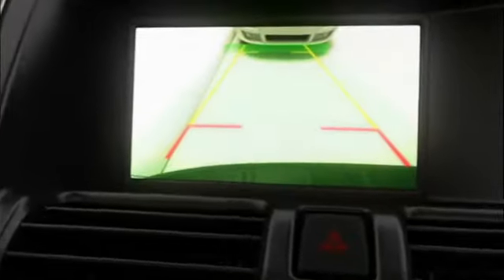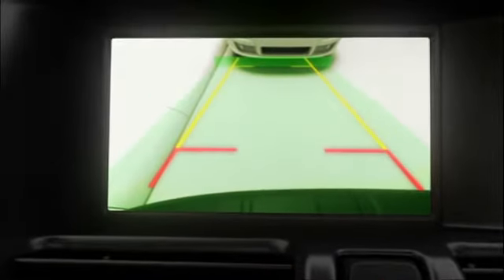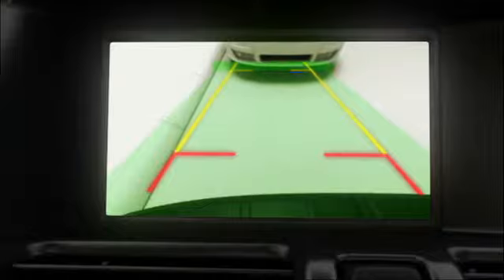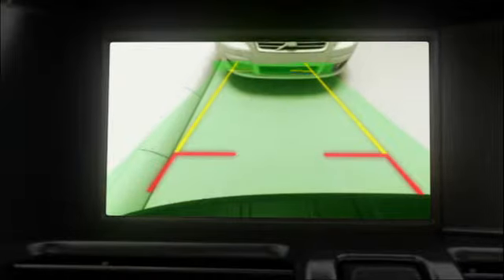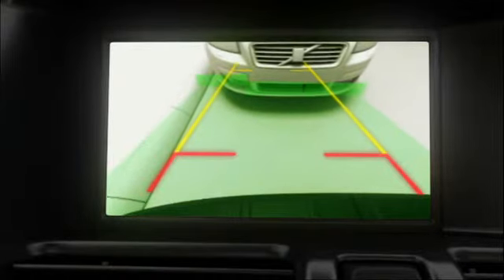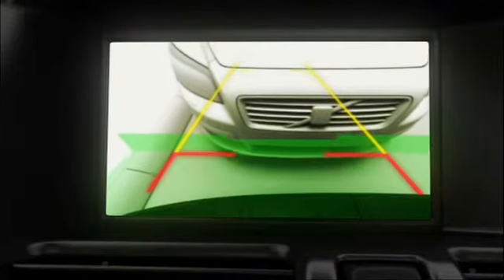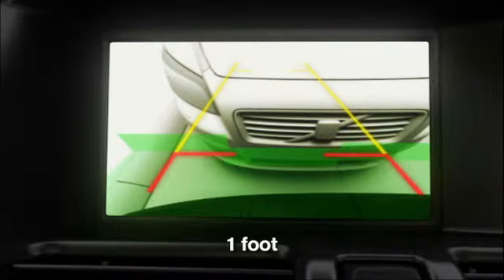The camera is activated automatically when reverse gear is engaged. When backing, you see projected lines showing where your car is moving, depending on how you turn the steering wheel. The transverse red line indicates 0.3 meters from the bumper. The yellow line indicates 1.5 meters.